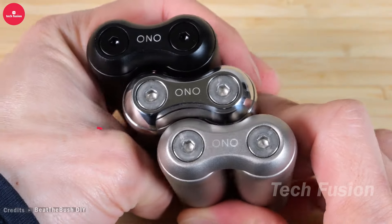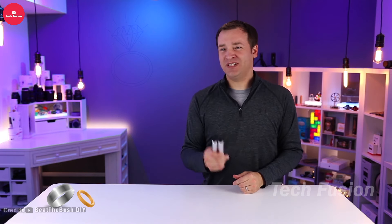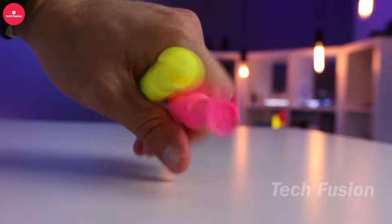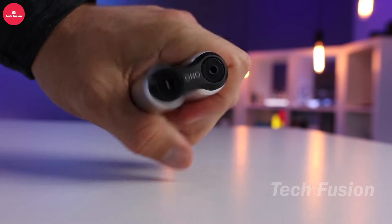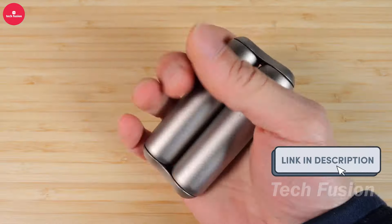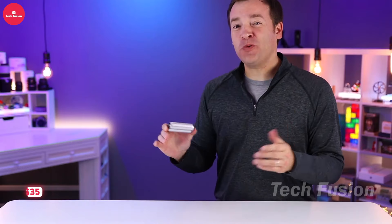In 2024, fidget toys continue to captivate with their innovative designs, and this one is no exception. Featuring a distinctive roller design, it offers versatile play options — slide it between your palms or roll it with your fingertips for calming rotations. Crafted from durable ABS plastic with a soft-touch finish, this toy is engineered to withstand countless fidget sessions without chipping or fading. Priced at $35.